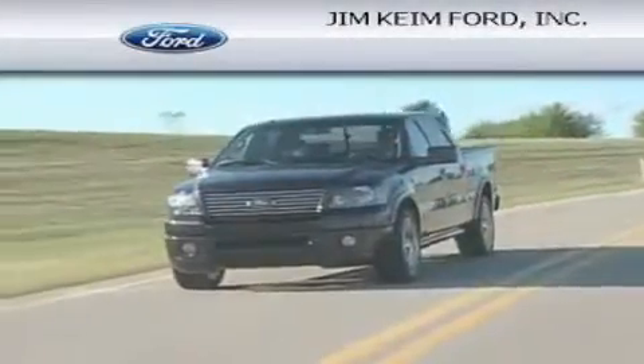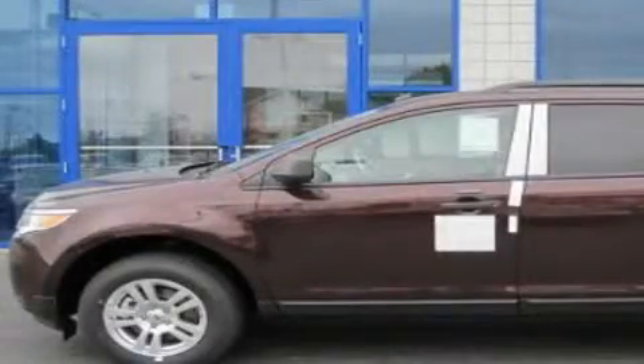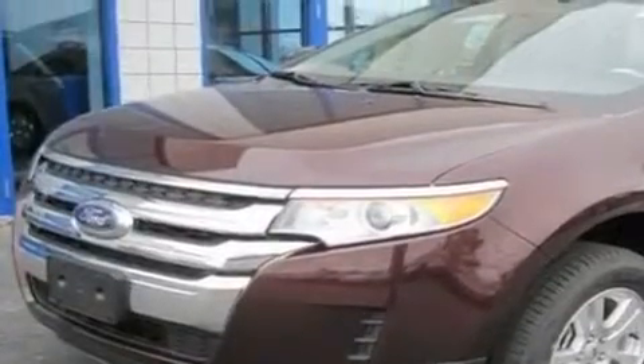Another fine vehicle offered by Jim Kime Ford. This is a brand new 2011 Ford Edge — a great blend of utility, comfort, and style. It has a 3.5 liter 6-cylinder engine and an automatic transmission.